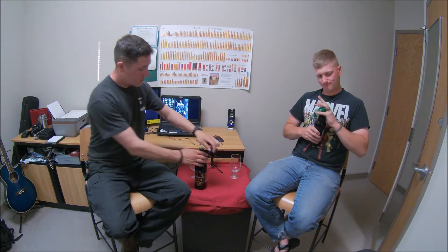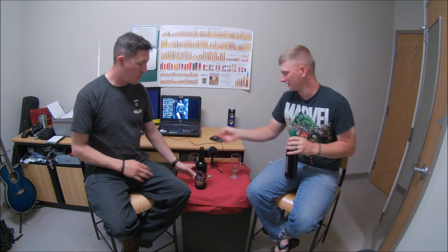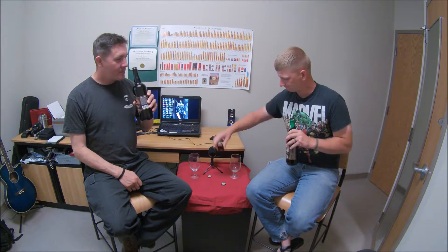Without further ado, I guess we can just jump right in. Give me the damn foil — it foiled you again. Alas, you have foiled me again.